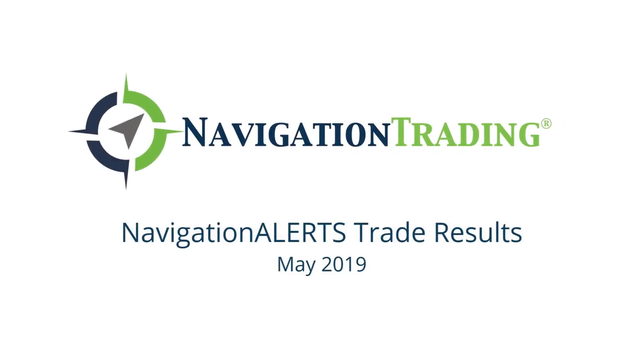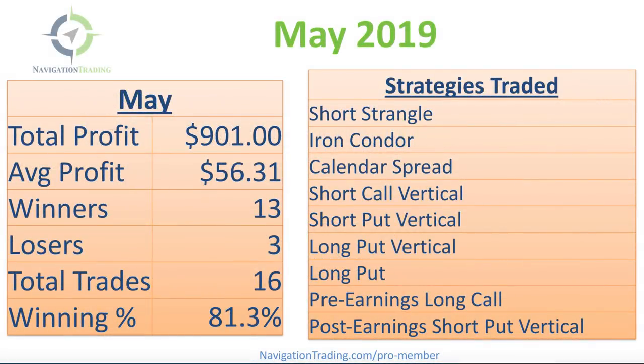Hey everyone, welcome to our monthly update where we like to go over all of our closed trades for the month. May is over, May is in the books, so let's jump in and take a look.